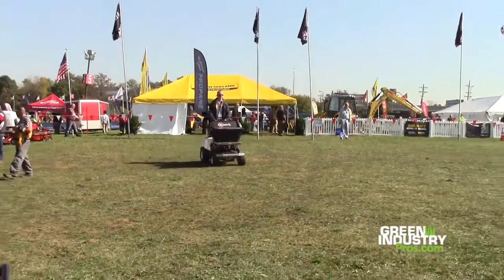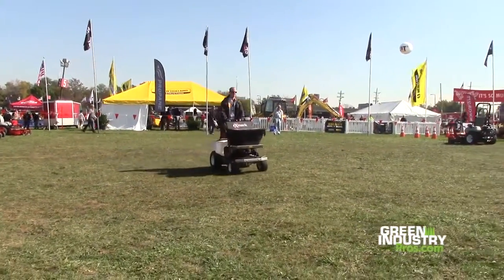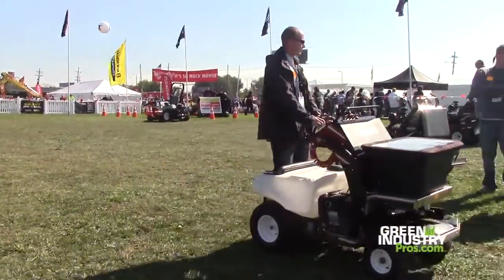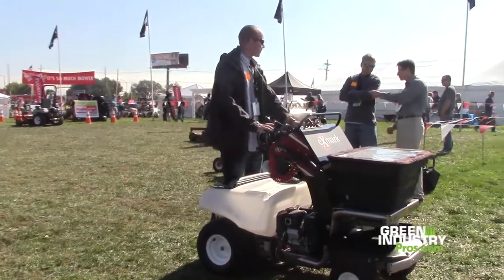What did you think as you drove this around for a few minutes in the demo area here? I really liked it. It took me a second to get used to, but I think once you get the hang of it, you can definitely see production is going to increase. You know, we're in Birmingham where it's hilly, so we have to be concerned about hills — whether it's going to hold on them — and getting to somebody's backyard with gates. But overall I think it would be a fantastic purchase.